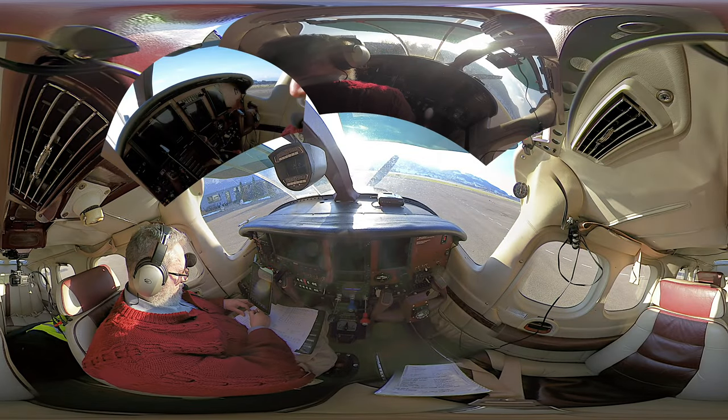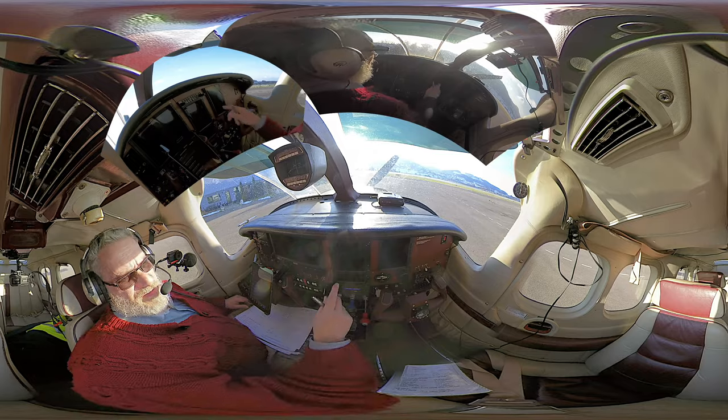Burn information Flopstrop, this is Burn information Flopstrop at 1350. ILS approach runway 14 in use, number 1.